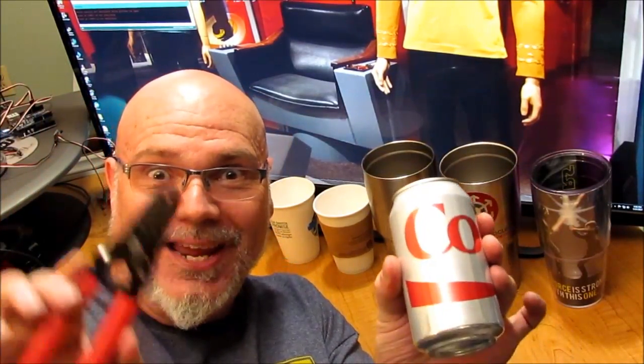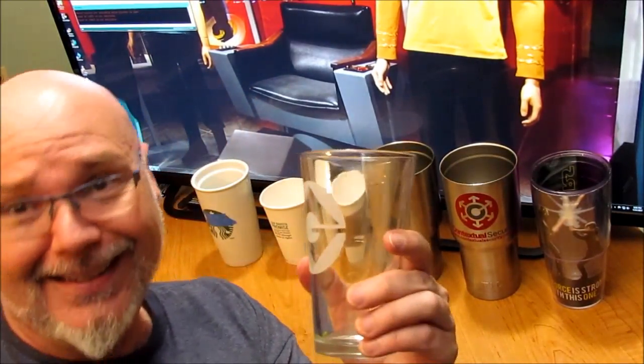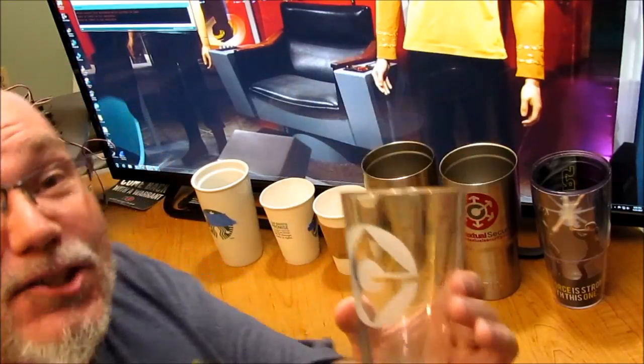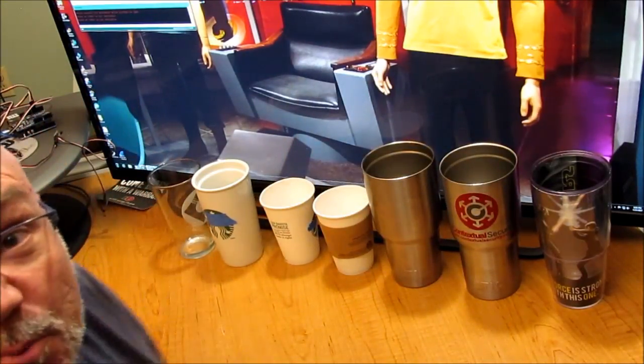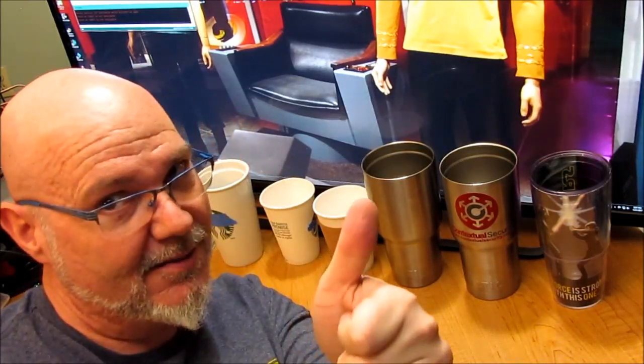Hi, I'm Monte and welcome to the next exciting episode of Coke and Strippers, where today we figure out the best way to drink — like, out of a cup. Actually, we're gonna figure out the best cup to drink out of. And we're not just gonna make this stuff up — we're gonna use real data. It's gonna be awesome.